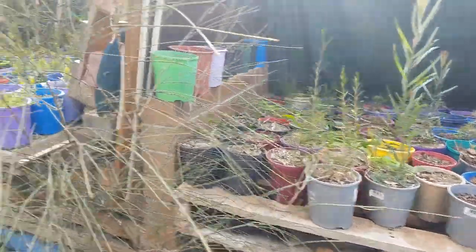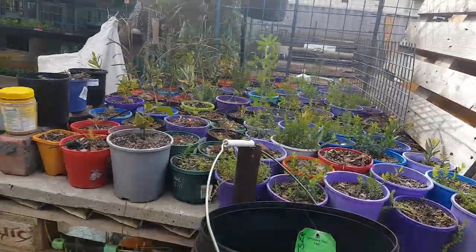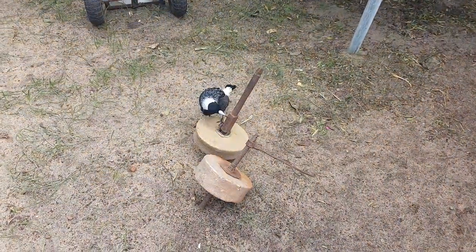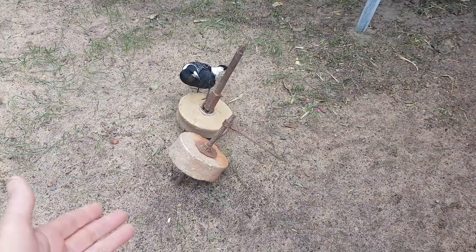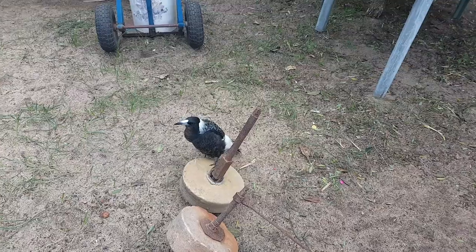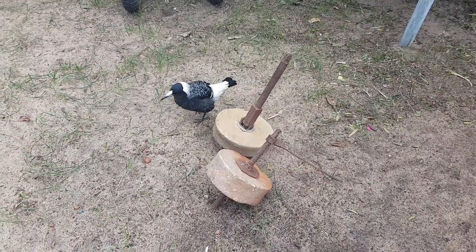I'll give you some updates on my trees — we're going to be planting thousands of them probably next week. We're also going to do a video on my beautiful magpie, Nipper. Nipper has lost his voice, so I think he's got a problem — I'll talk about that soon.